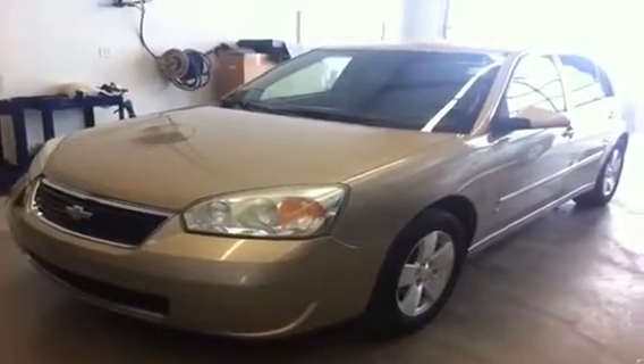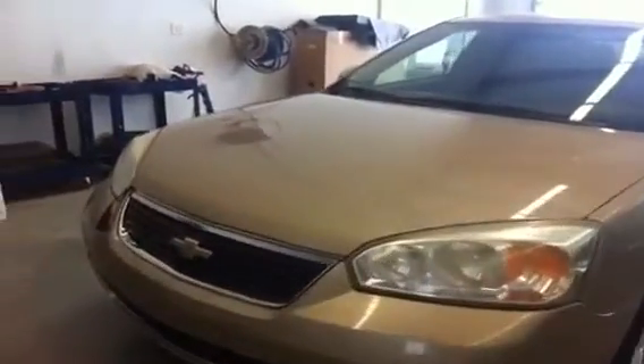Welcome to Scougal Motors, Fort McLeod, Alberta. We have stock number 41622, a 2006 Chevrolet Malibu.